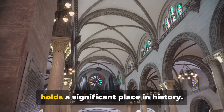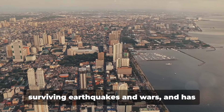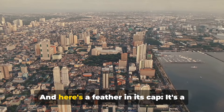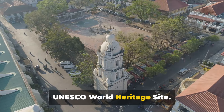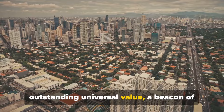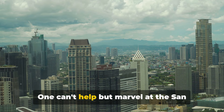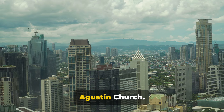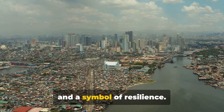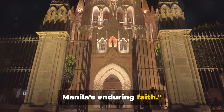Beyond its beauty, San Agustin Church holds a significant place in history. It has withstood the test of time, surviving earthquakes and wars, and has become a symbol of Manila's resilience. And here's a feather in its cap — it's a UNESCO World Heritage Site. This prestigious title recognises its outstanding universal value, a beacon of culture and history that resonates across borders. San Agustin Church — a testament to Manila's enduring faith.